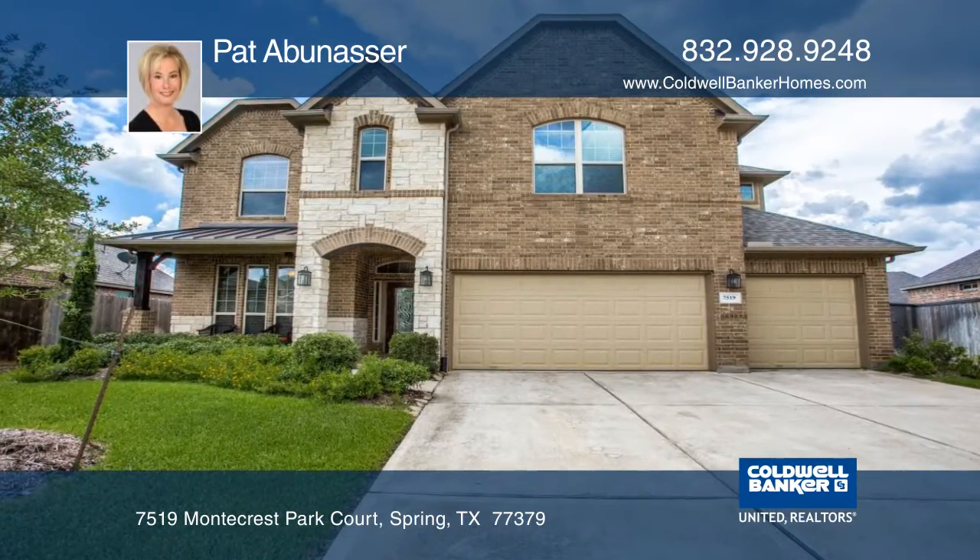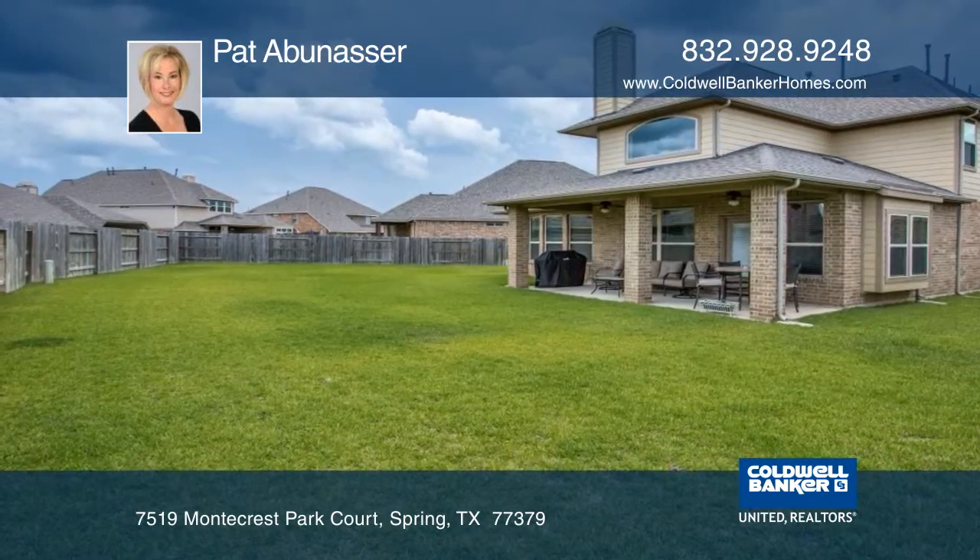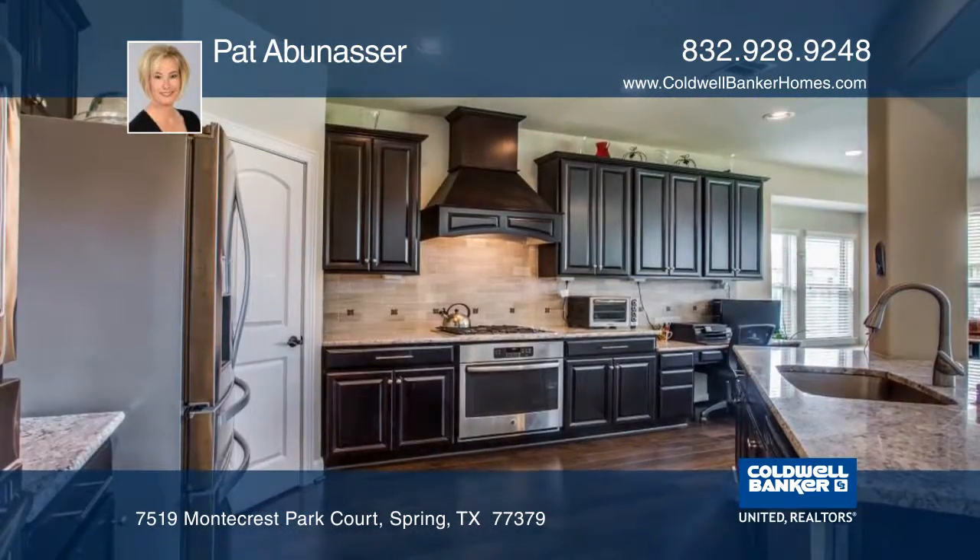This home is located in Laurel Park with a large backyard and spacious covered patio. The home has high ceilings, upgrades throughout, and a spiral staircase.